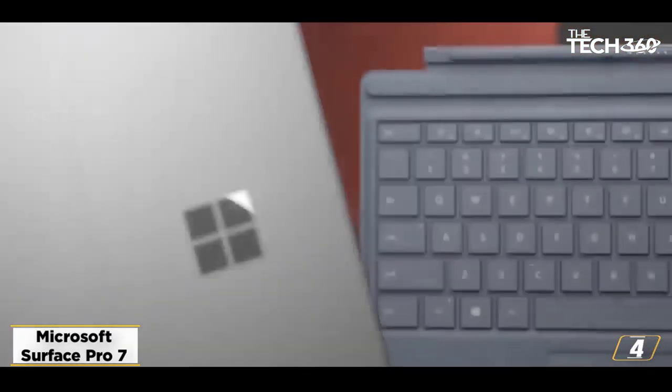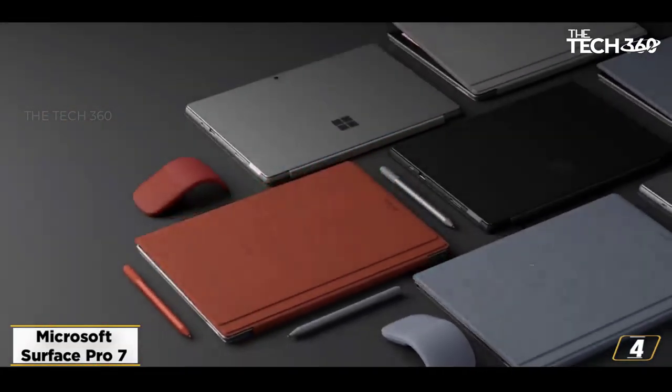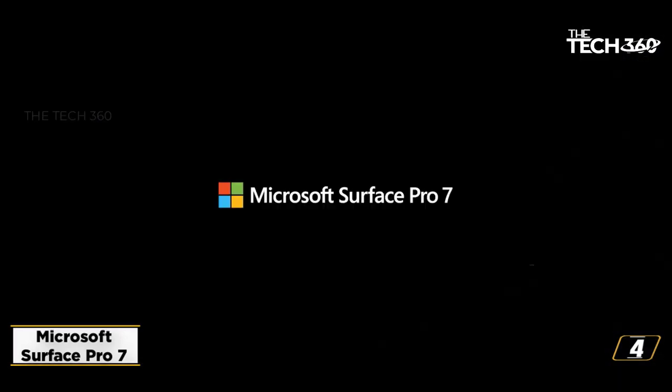Specifications — CPU options: Intel Core i3-1005G1 Dual-Core, i5-1035G4 Dual-Core, or i7-1065G7 Quad-Core. Processor: 10th Generation.